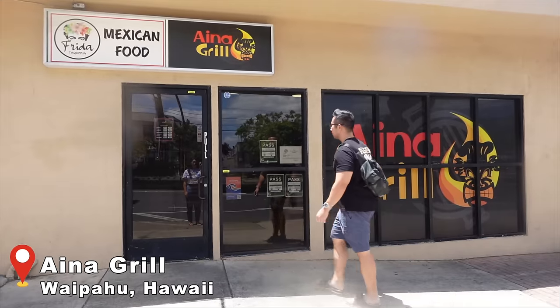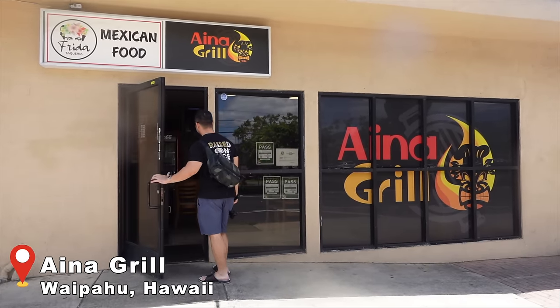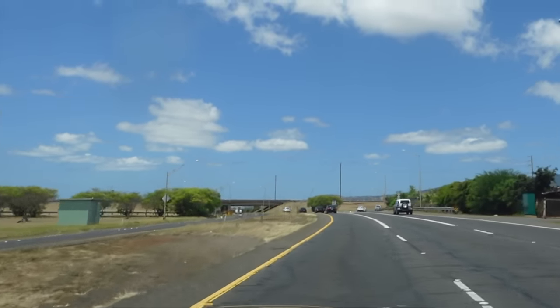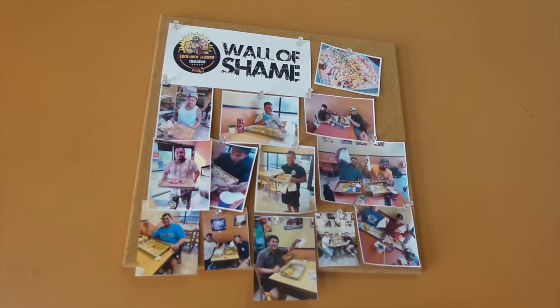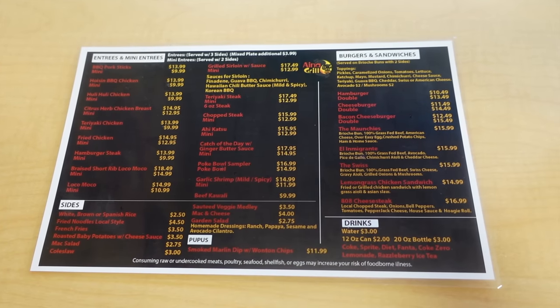Our first stop is a Hawaiian barbecue joint called Aina Grill. Some of you may already know about this place — it's going to be our first time trying it out. Waipahu is one of the greatest foodie areas here on Oahu with a lot of hidden gems that don't break the bank. This place is known for their challenge like the loco moco burrito 10-pound challenge, but we're not doing that today — we're trying out their Hawaiian barbecue offerings.